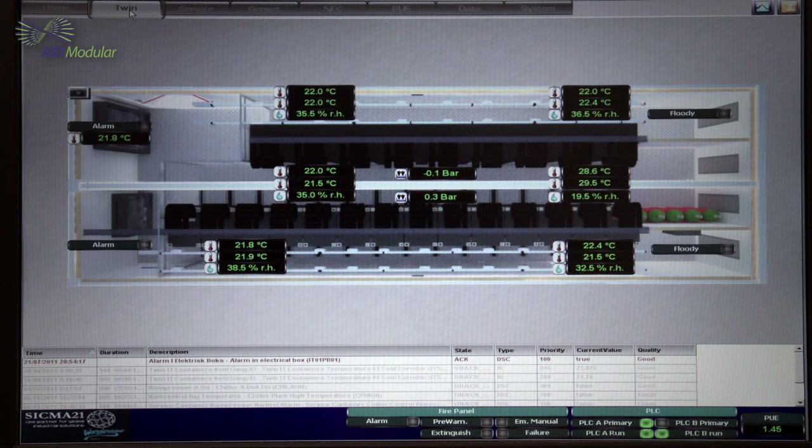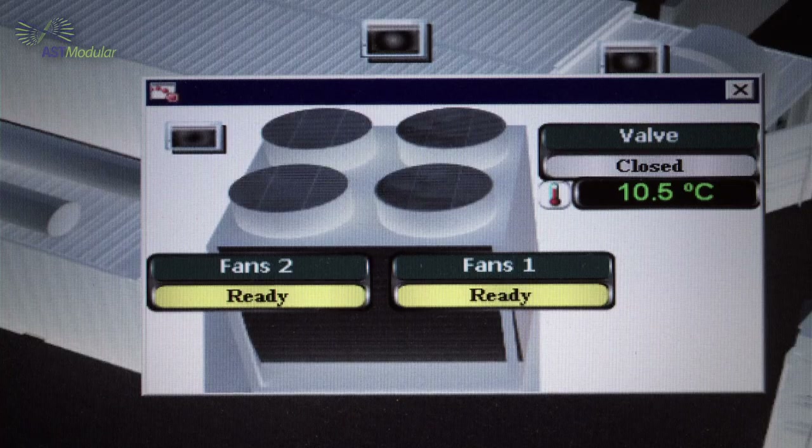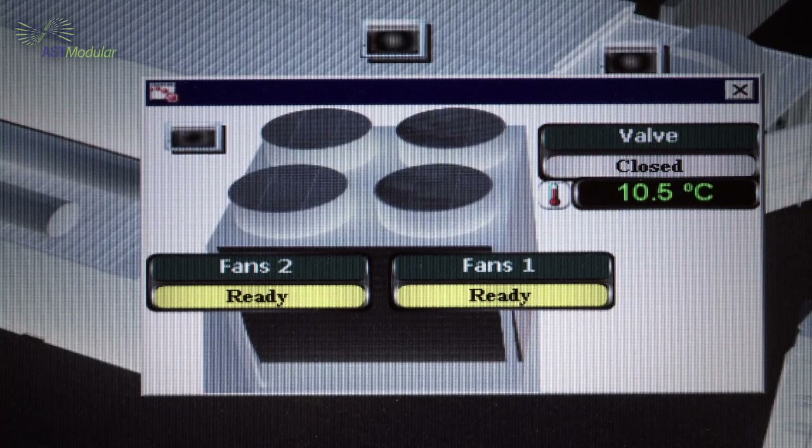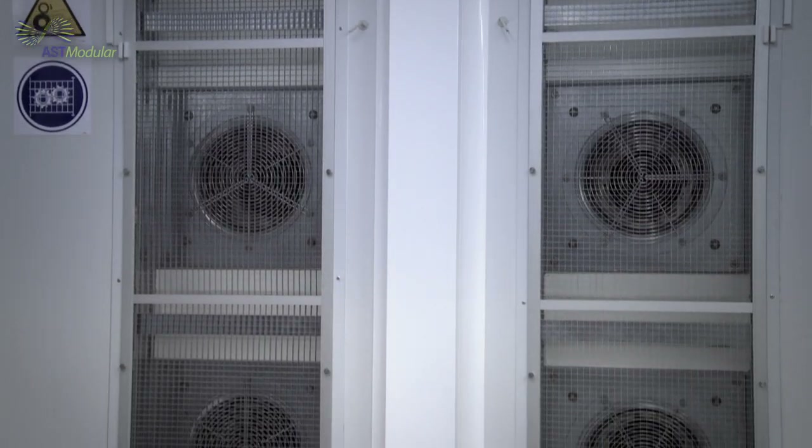The natural free cooling system is managed by the SCADA system, which controls different sensors: external temperature, external relative humidity, pressure in the IT cold corridor, and temperature in the hot corridor. Based on all these parameters, the SCADA system sends a signal to the EC fans to accelerate speed and increase air flow, or decrease it.